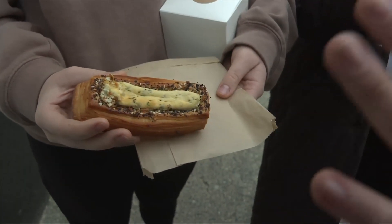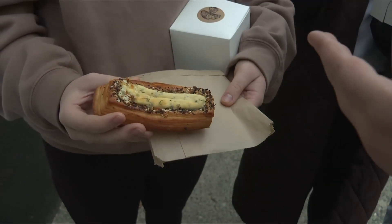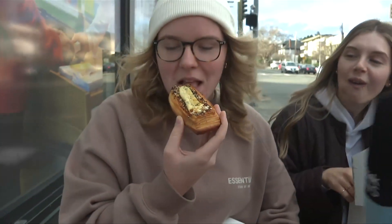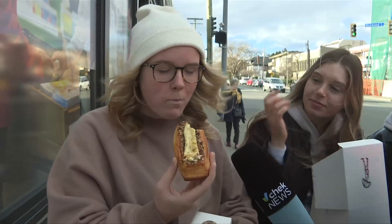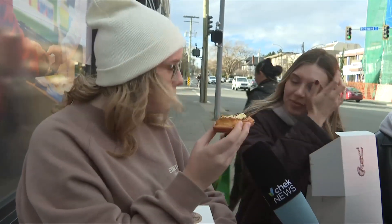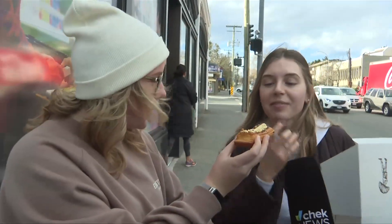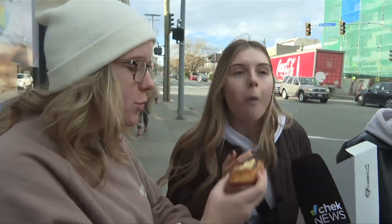I was intrigued by this one — it's like the everything bagel but in a Danish form. I stepped out of my comfort zone. Does it taste everything bagel-ish? It literally does. Can I have a bite? A little sweeter, but really good. Surprise.